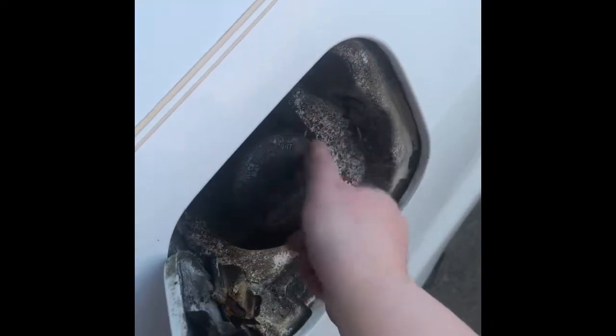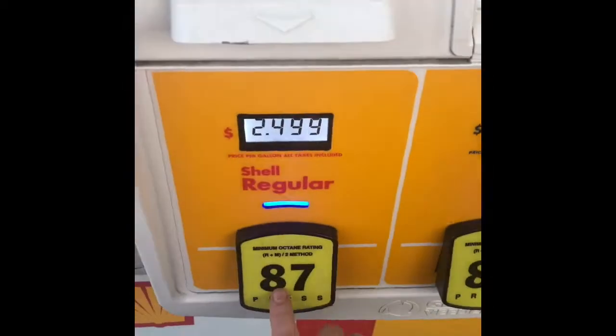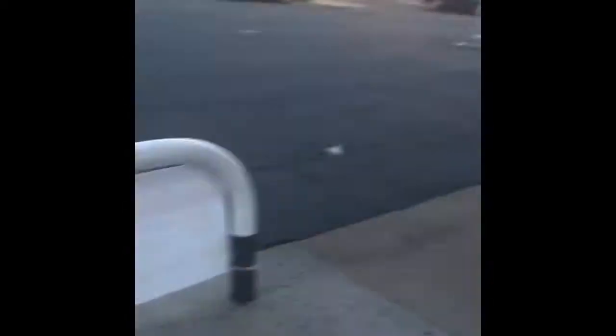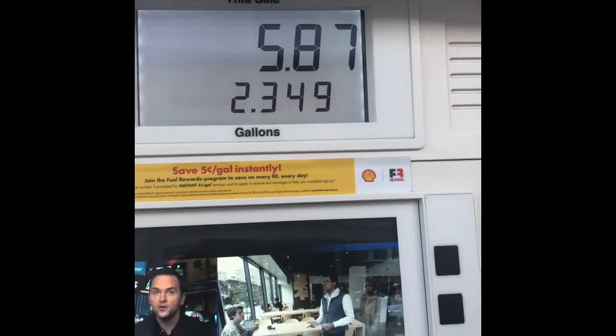Go ahead and get the gas tank ready — pardon the messy gas tank. Then select the gas grade you want. I'm selecting the cheapest because that's what my car needs. Then just begin fueling, and the machine automatically deducts the discount you're going to be getting.